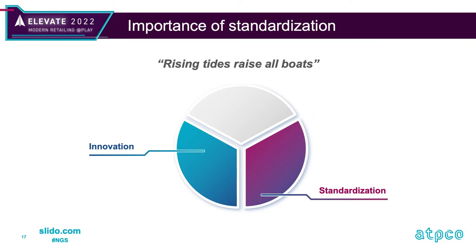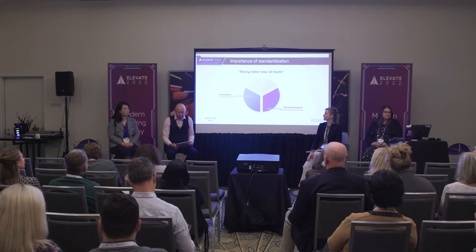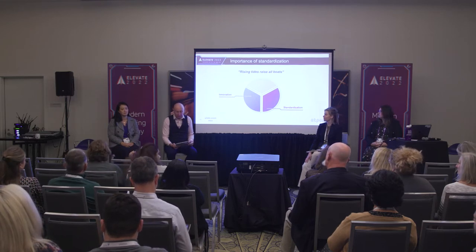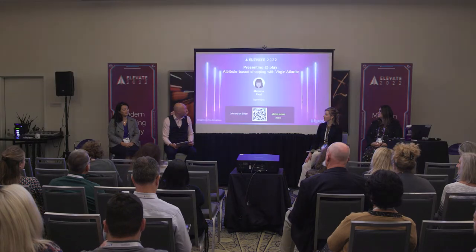You're about to hear from two more speakers. Melanie Paul will tell us about Virgin Atlantic's purposeful evolutionary journey bringing next-generation storefront attributes to the front and center of channel presentation. Connie Chung from Expedia has a broader take on smart shopping using attributes because of their multimodal offering, going beyond the specific NGS terminology.